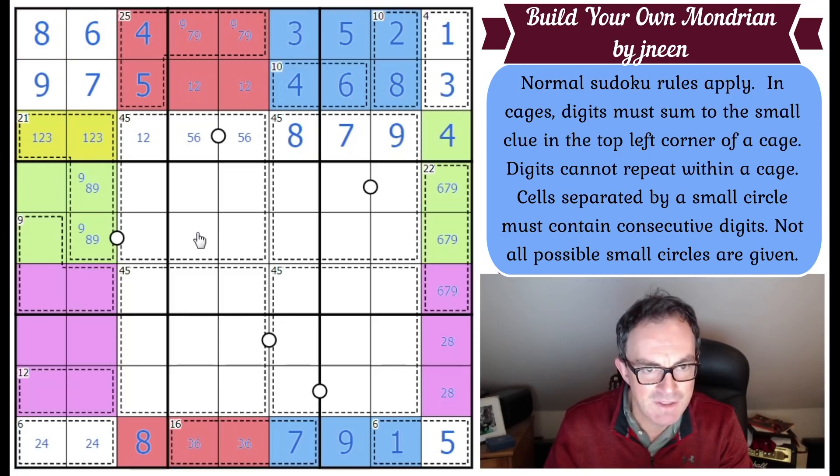We know these squares are 1 and 3, which replaces the 2. We can use the dot here — this can't be a 9 now because it would put an 8 there and clash in the column, so that's an 8 and that's a 9. This can't be a 9 because of the 9 there, so that's a 7.